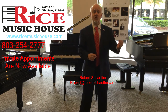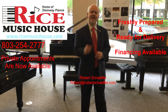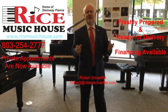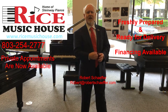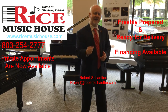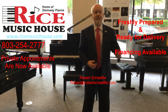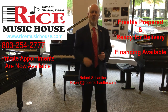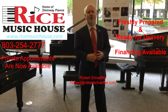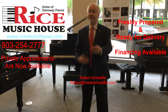So schedule a virtual tour or, better yet, a private selection opportunity here inside our showroom at ricemusichouse.com — South Carolina's oldest piano and organ retailer, proudly serving the Carolinas since 1924. Visit ricemusichouse.com, select that chat now feature, or call us at 803-254-2777 to discuss scheduling opportunities for your appointment.